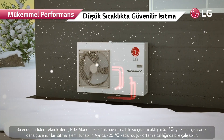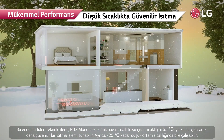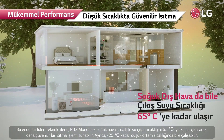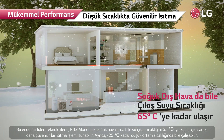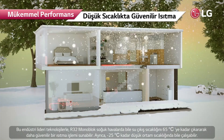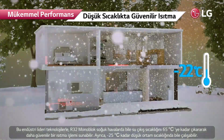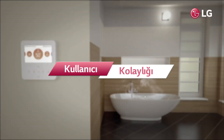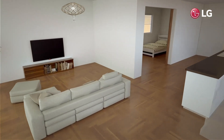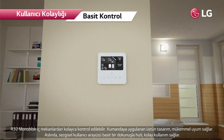With these industry-leading technologies, the R32 Monoblock can offer reliable heating operation, capable of producing a leaving water temperature of up to 65 degrees Celsius even with cold outdoor air. Moreover, it can operate even at an ambient temperature as low as minus 25 degrees Celsius.